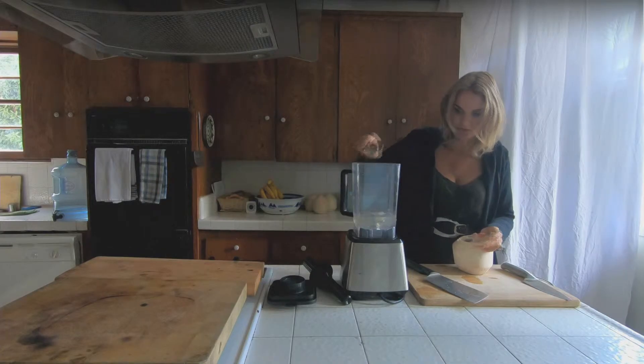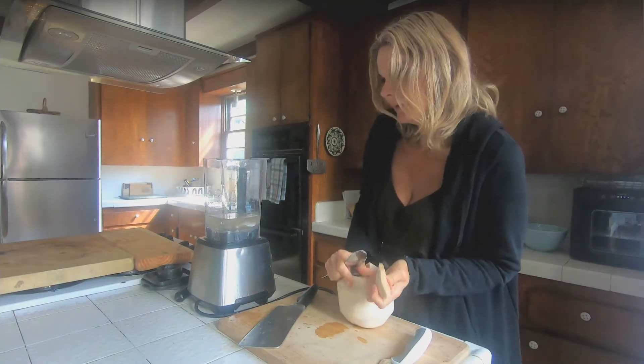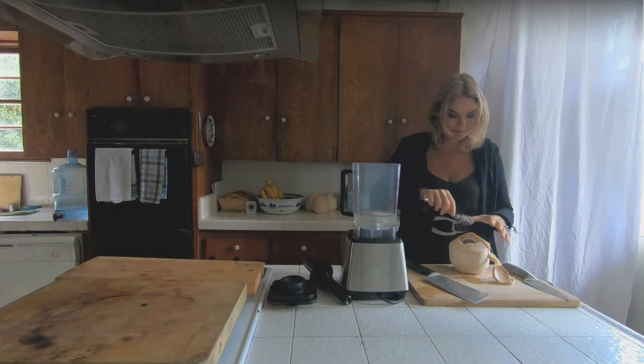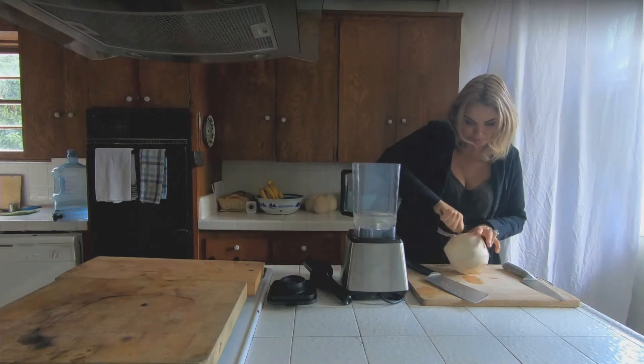I pour it into the blender. We're using actually the cheapest commercial blender — it's a Wolfgang Puck blender. It's not a Vitamix, but it's a hundred dollars, so it's pretty affordable. If you find a Vitamix too expensive, this might be your answer.